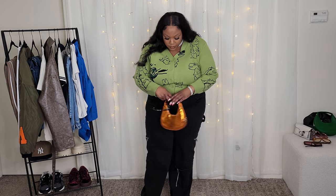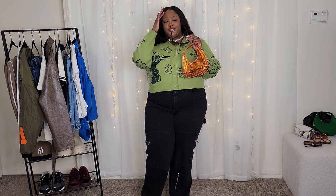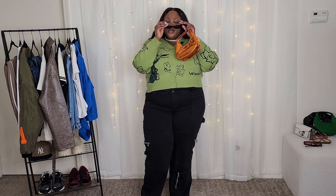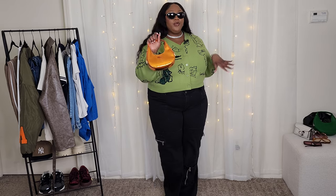For accessories, starting with the sunnies — I'm going with my vintage Diors. I've had these for years; you can probably find them on Poshmark for around a hundred bucks. They're just a simple cat eye with a silver detail on top and on the side. I feel like these are great for everyday wear.